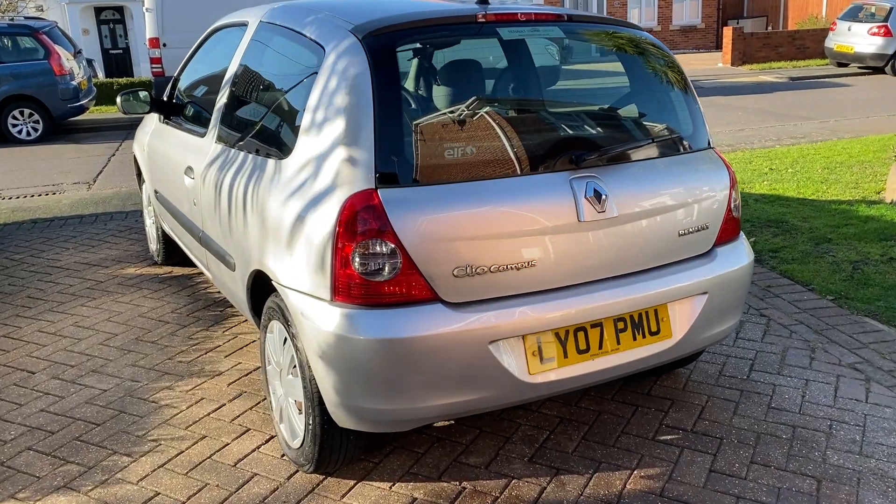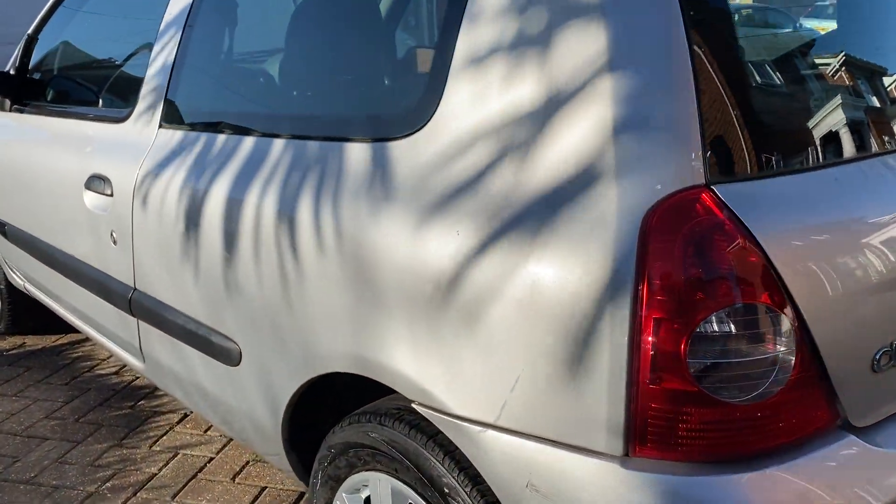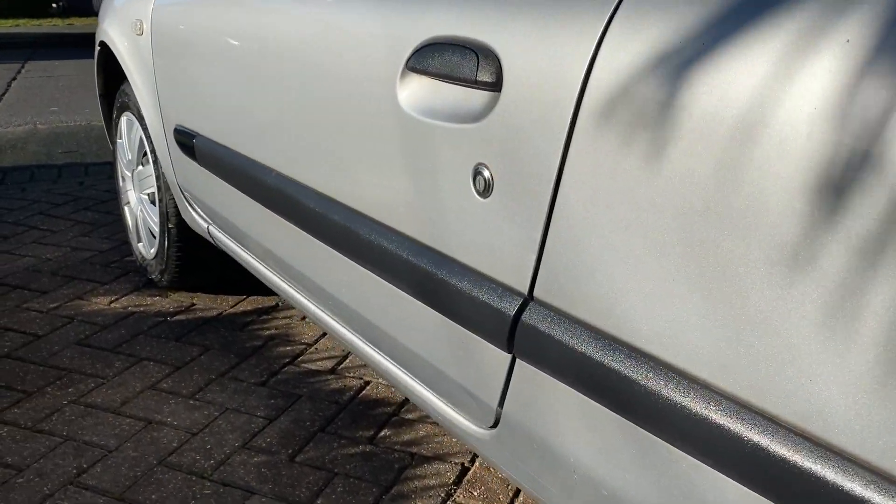Hi there, so we're just going to talk about our 2007 Renault in Silver. I'll take you around the left-hand side of the car so you can see the quality properly.